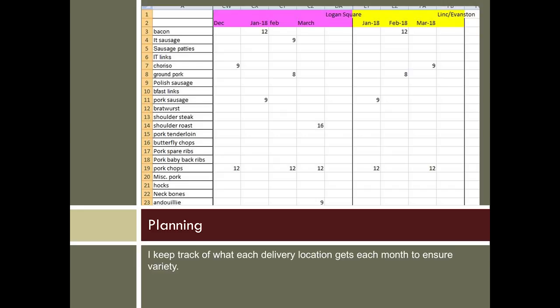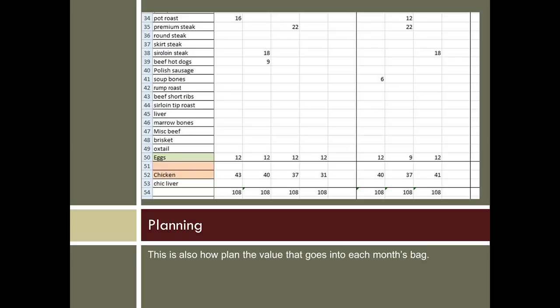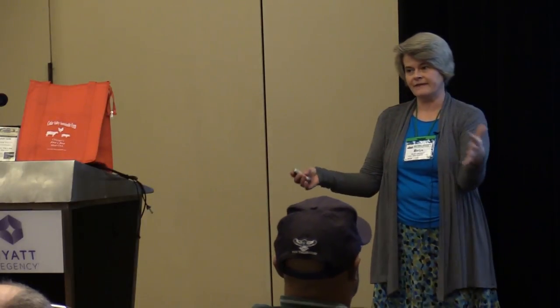This is the pork section; this is the beef section of that same spreadsheet. By month I total it, and I'm aiming for a particular price point because that's the value of the share each month. Once I put my beef and pork in, I've got a certain range left over — I need to fill 31 more dollars or 40 more dollars in value. My chicken is frozen and weighed at all different prices, so I can figure out how many pounds of chicken I need to make, say, $37 worth of value. When we build the shares, we're just putting chicken in that matches that weight roughly.